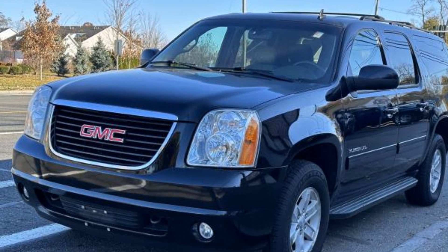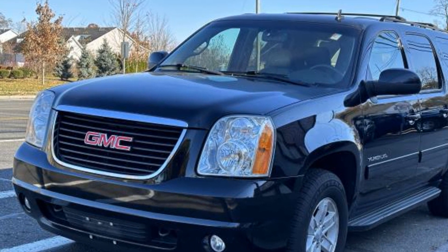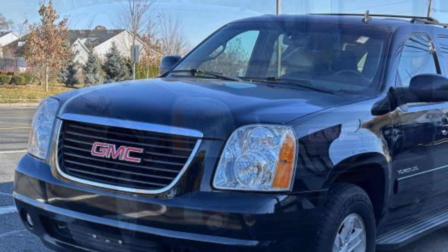2014 GMC Yukon XL. This SUV offers space as well as power and performance.